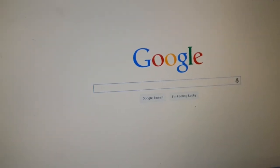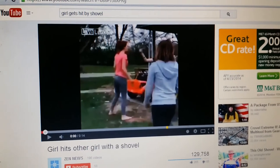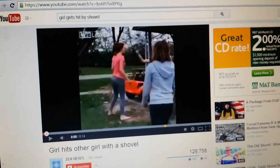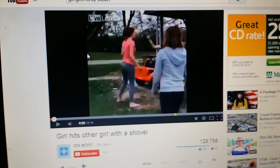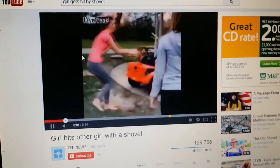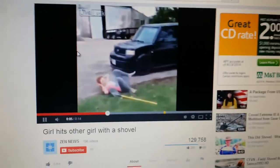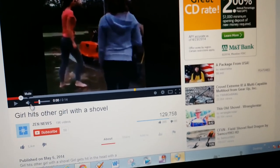I don't know if people have seen this video — this video about this girl that got hit by a shovel. And I know it's pretty serious because she got hit. But just watch the video and you'll see what I'm talking about if you haven't seen it already. Every time I see this video I start dying because...